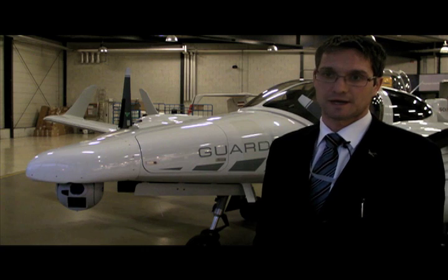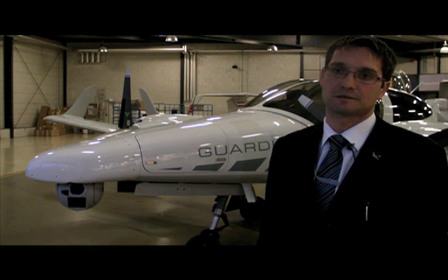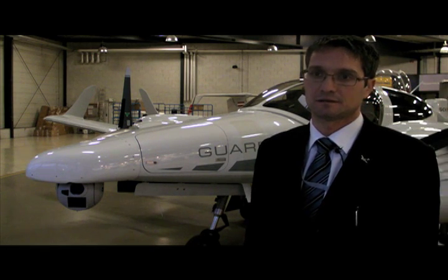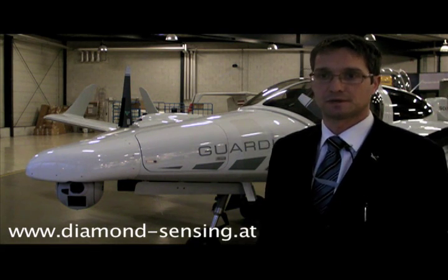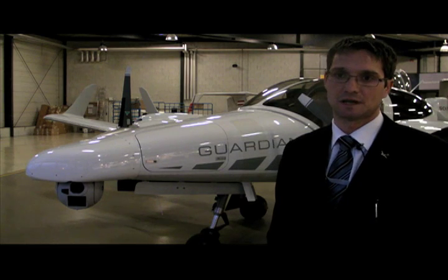Compared to big helicopters with twin turbine engines, the direct operating costs are about $150 an hour for this aircraft. The purchase price is around $1 million US dollars for the base platform, and then you add the mission equipment. There is no question for our operators that operational cost is a paramount factor in deciding whether to fly the aircraft.